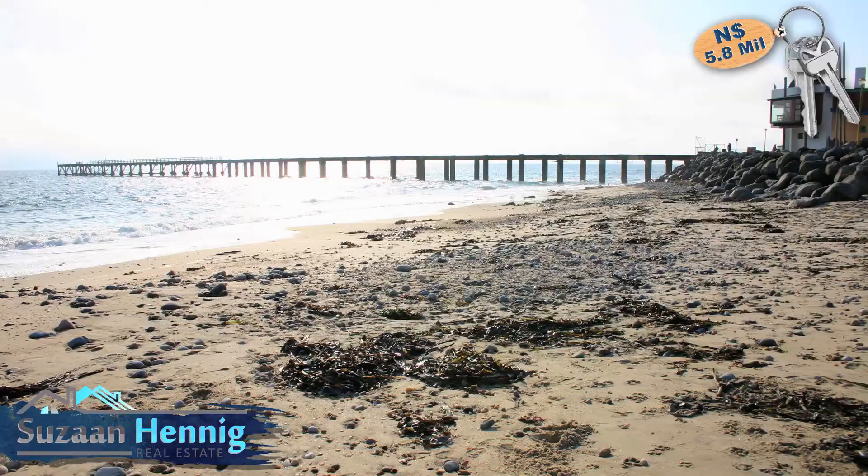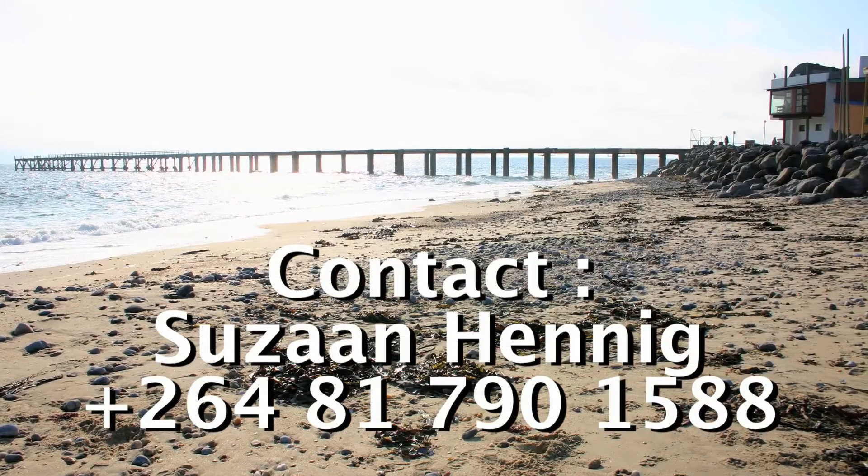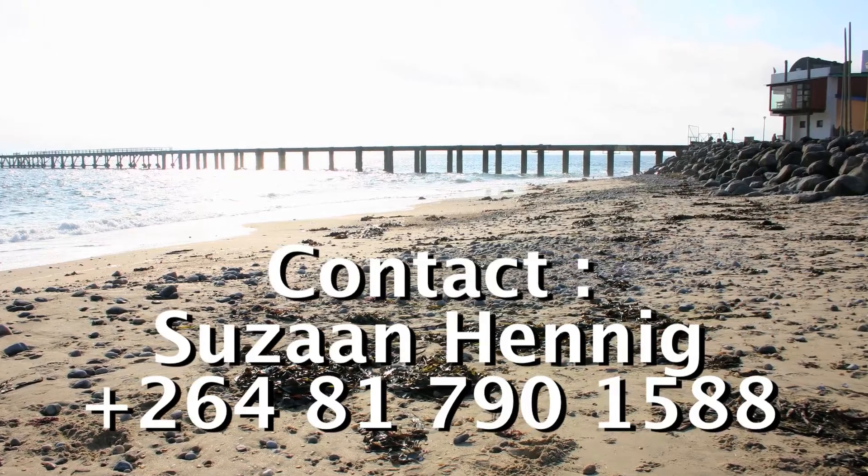For more information, contact Suzanne Hennig on 081-790-1588.